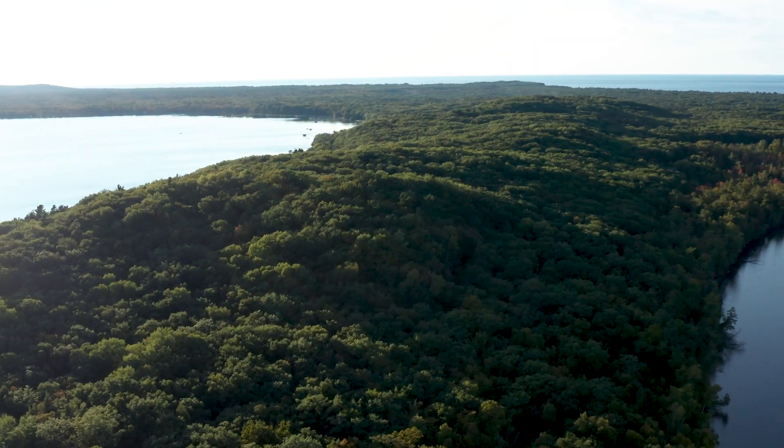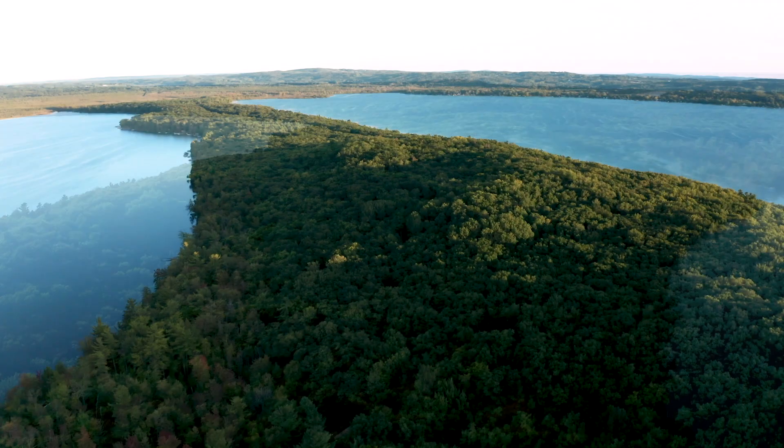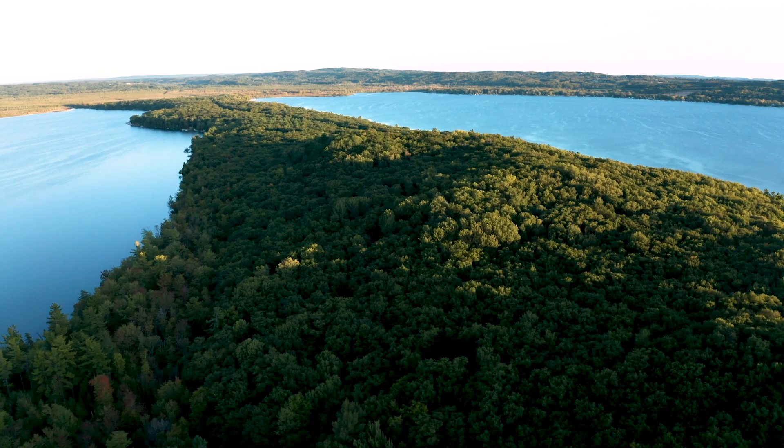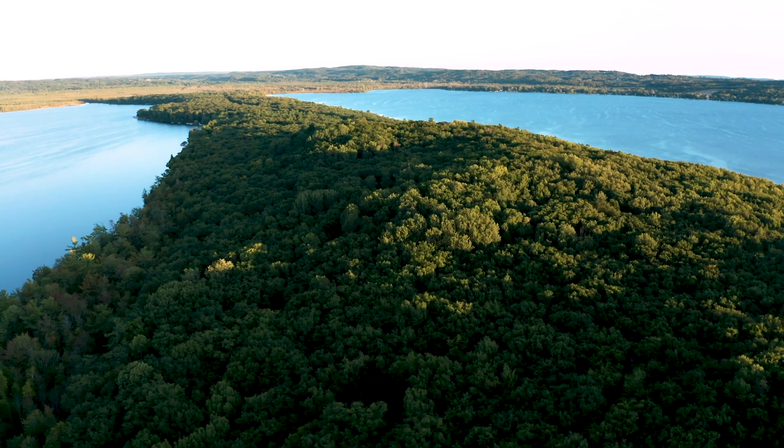It's a spectacular forest with lots of old growth trees — oaks, pines, hemlocks, hardwoods — and it's very important to protecting water quality for the Platte Lake watershed.